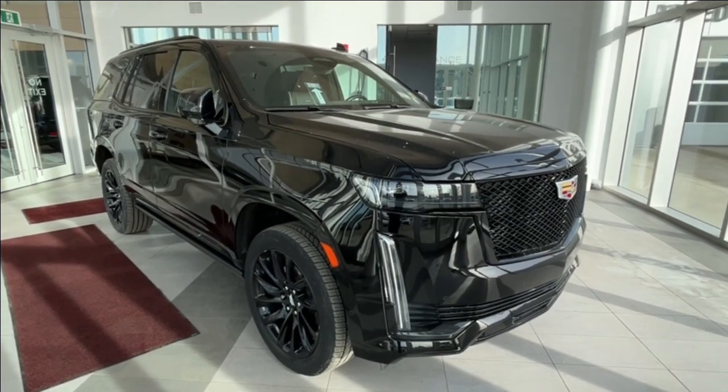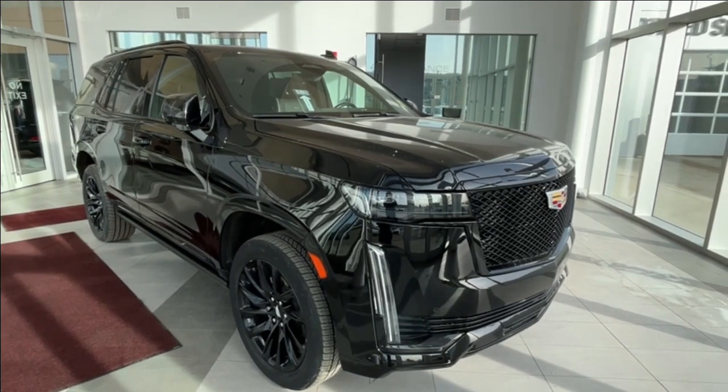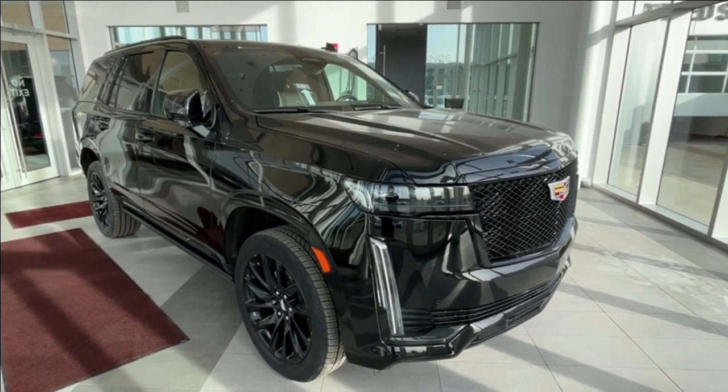Hello and welcome to Wolf Cadillac Edmonton. Today we're taking a look at a 2021 Cadillac Escalade Sport featured in Black Raven with a jet black interior. Under the hood sits a 6.2 liter V8 paired to a 10 speed automatic transmission.